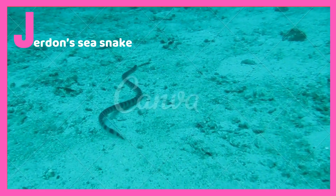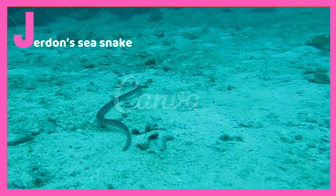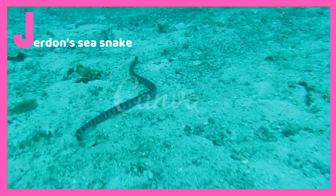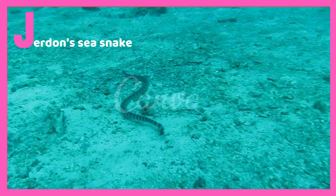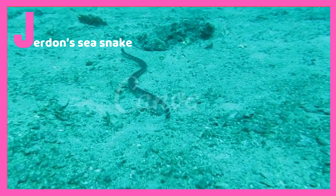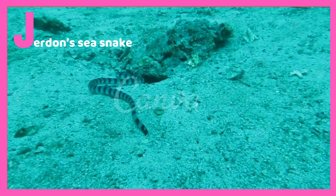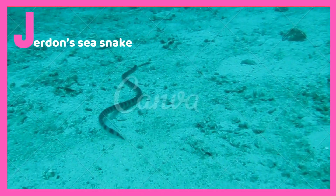J is for Jordan's Sea Snake. Jordan's Sea Snake is a type of sea snake which lives underwater. It is a poisonous sea snake that you should never touch. This type of snake lives under the ocean, breathing underwater. It can make its home out of deep holes.